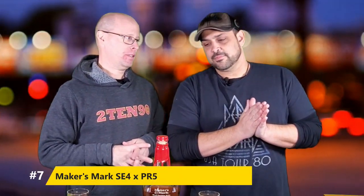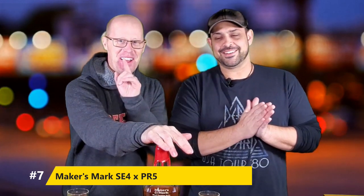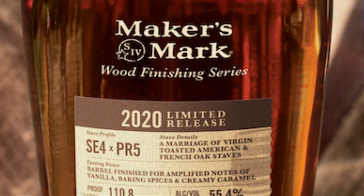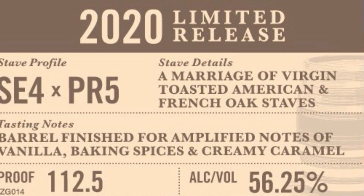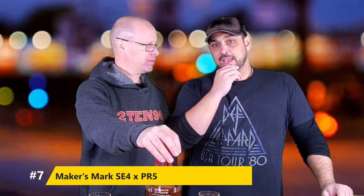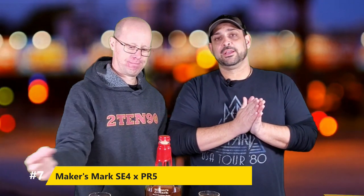Our number 7 of 2020 is Maker's Mark. This is their second year doing the wood finishing series, where they put staves into their traditional recipe. This is the first time they've used two staves — one to give off the flavor of heavy caramel, the other a heavy vanilla. The two blended perfectly together. It's the SE4 PR5 — if you can find this one, it's fantastic, absolutely dynamite. A very beautiful, easy sipper. The ABV does not come through as heavy as you would think. It sips really smooth and is a great value. Well done by Maker's Mark.